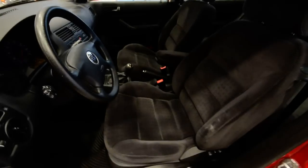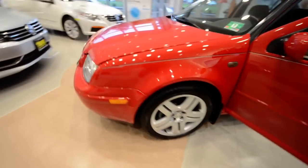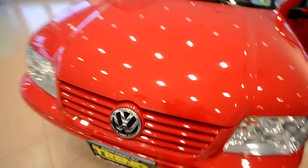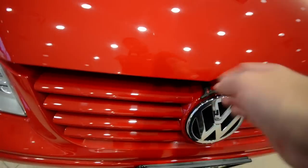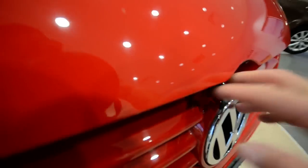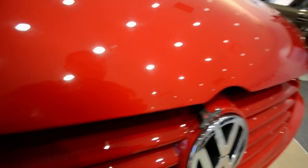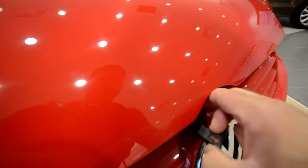Now before we get to this lovely interior, I just want to show you the engine. As with all Jettas of this era, you lift the hood up and then pull this little hook thing. Let's see if I can do this with one hand.